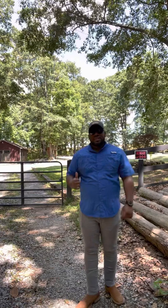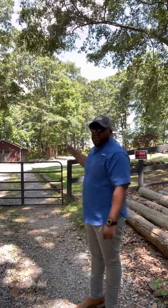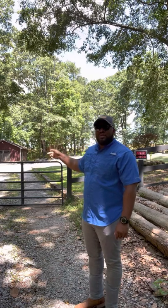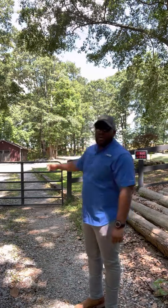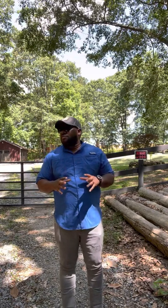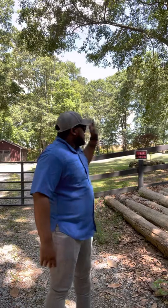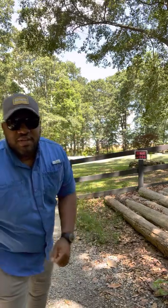This is the second gate that takes you to the main office, main shop, and main barn on the property. That's where we'll set up our office and have all our financial documents and everything to keep the operation going. This is the main living headquarters — I'll take you through there as well.